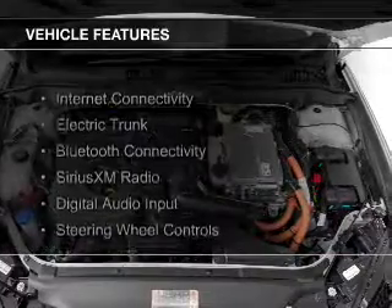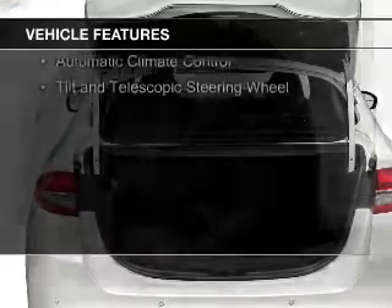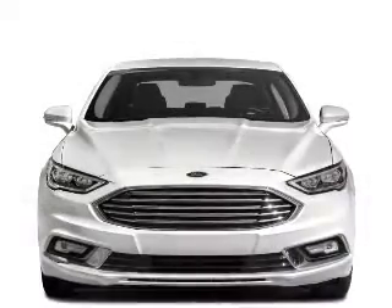The features include Internet connectivity, electric trunk, Bluetooth connectivity, Sirius XM satellite radio, digital audio input, steering wheel controls, aluminum rims, dual temperature controls, automatic climate control, and a tilt and telescopic steering wheel.